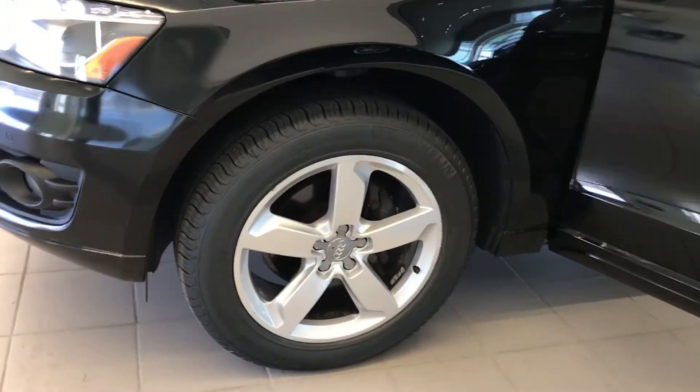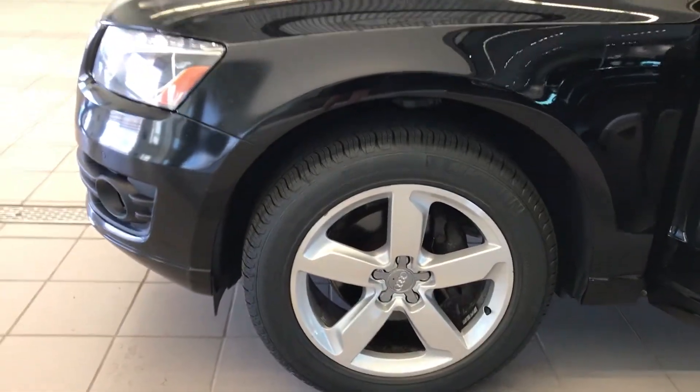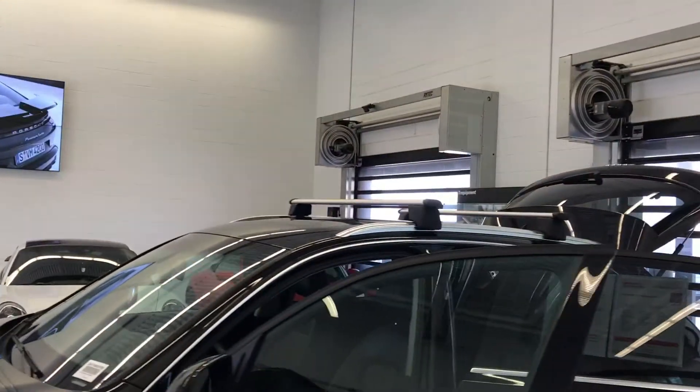18-inch wheels that have some excellent tread remaining. Roof rack installed.